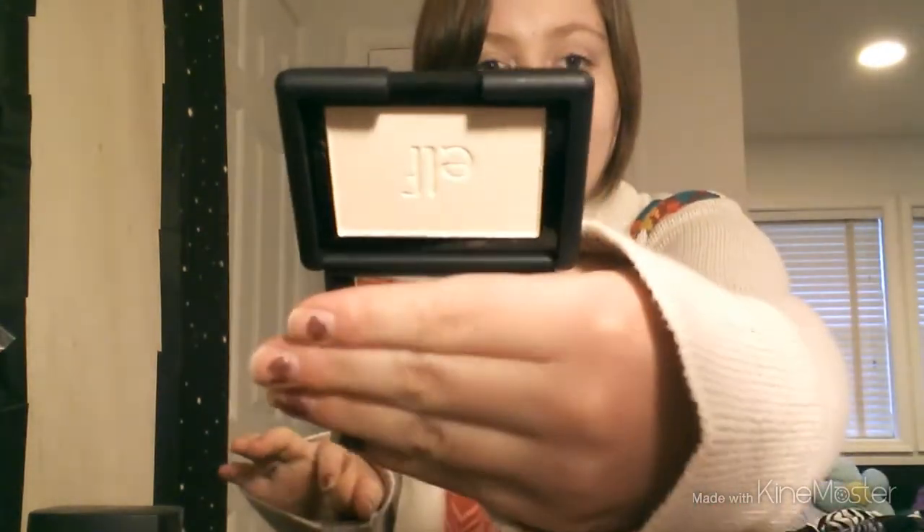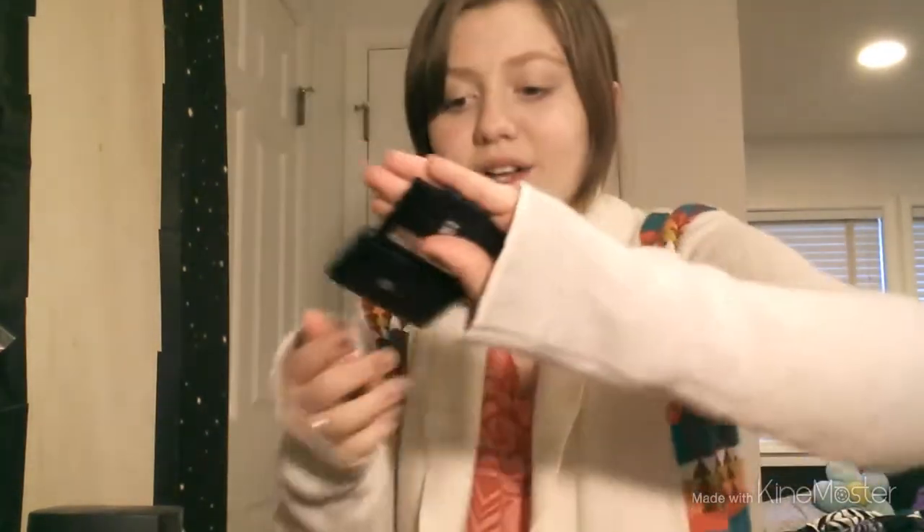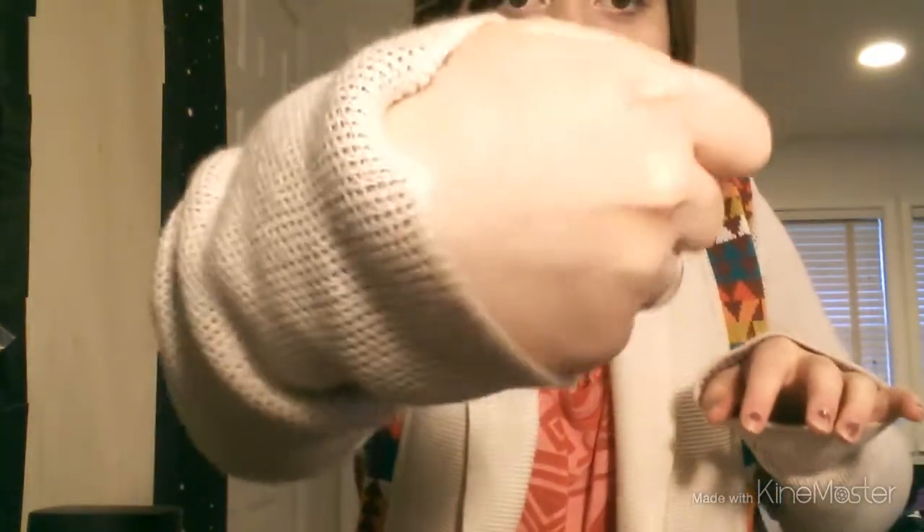The next thing I got was a blush — though it's really more of a highlighter. It's in the shade Gotta Glow, and it's kind of a yellowy white color. It's very shiny and shimmery and it looks really nice.